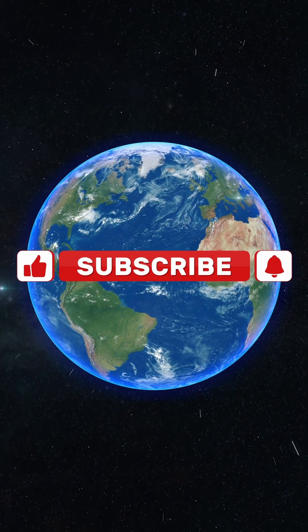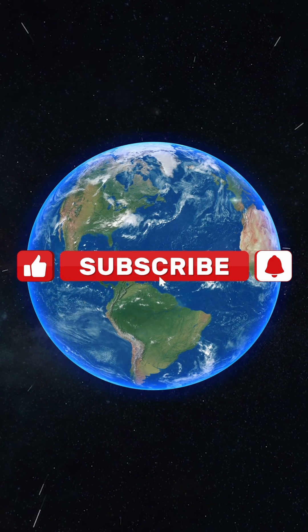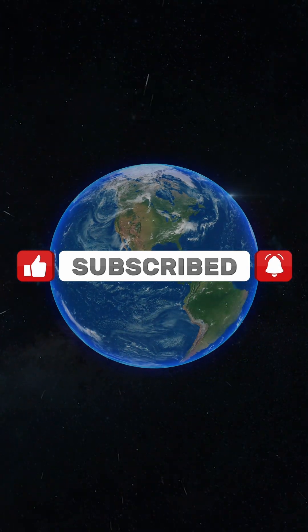Please hit like and subscribe. Thank you, and see you in the next video. Stay safe and be weather aware.